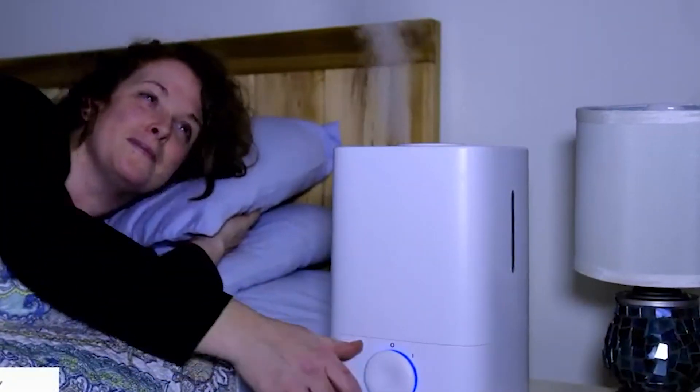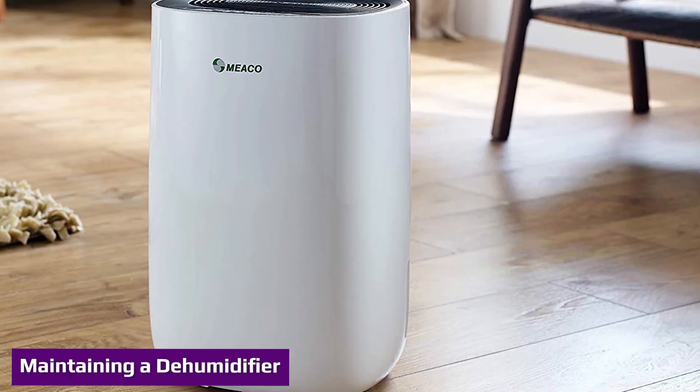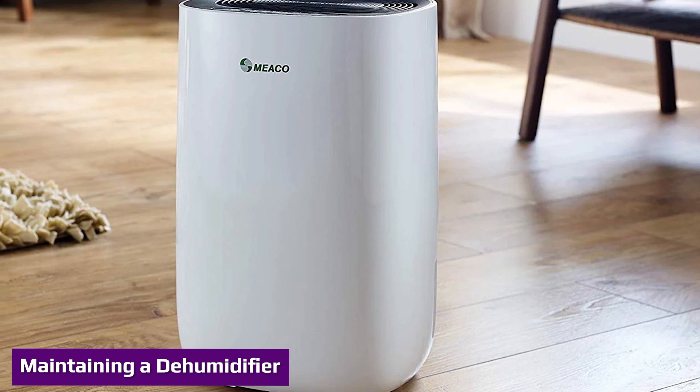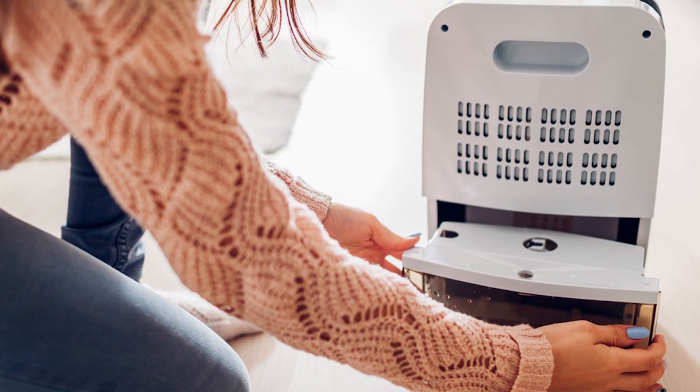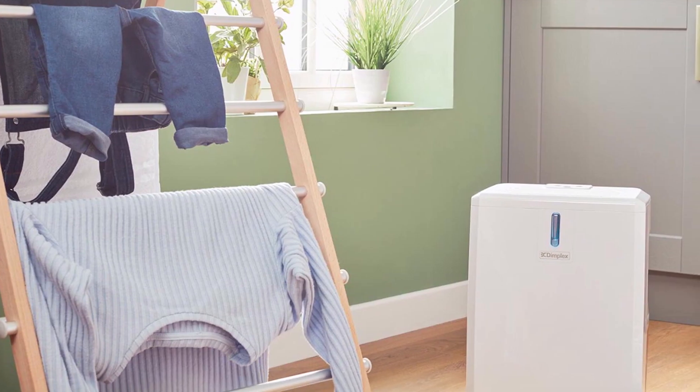For dehumidifiers, clean the coil and water tank, bucket, or reservoir on a regular basis. Do not let water stand in the tank for more than a day, as this can allow bacteria or molds to grow. In cold weather, check the coil for frost buildup, as frost reduces the efficiency of the dehumidifier.